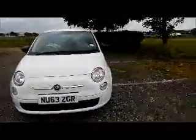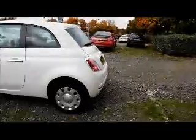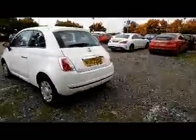Factory fitted fog lamps, 14 inch wheels, rear wash wipe, and high intensity brake light.